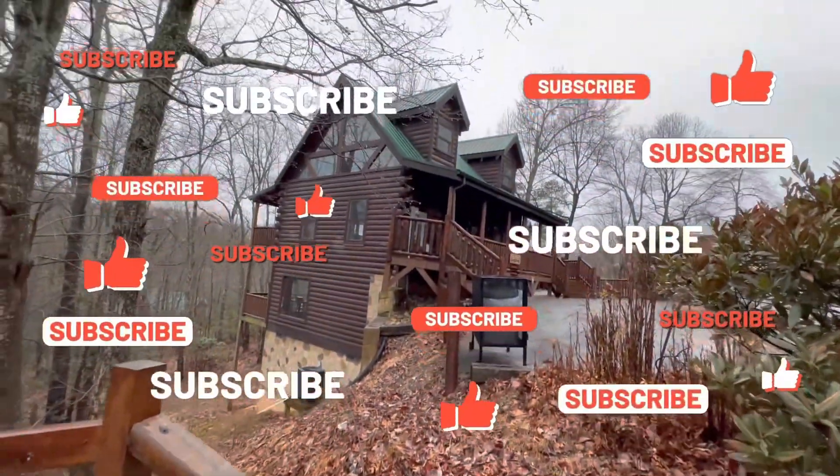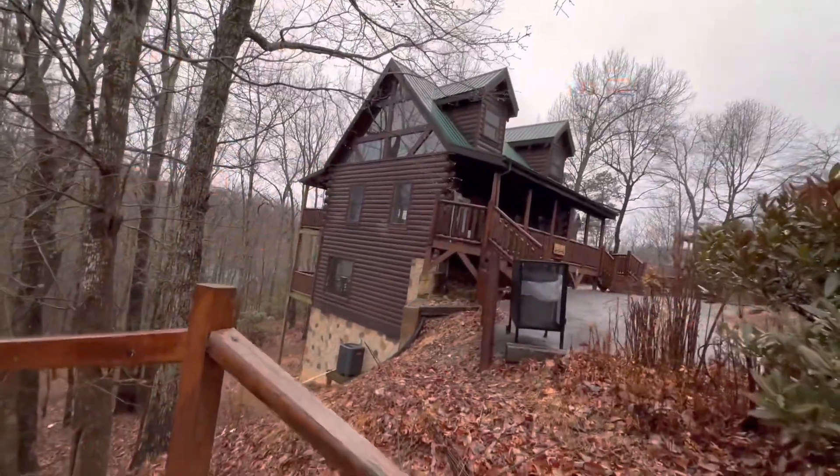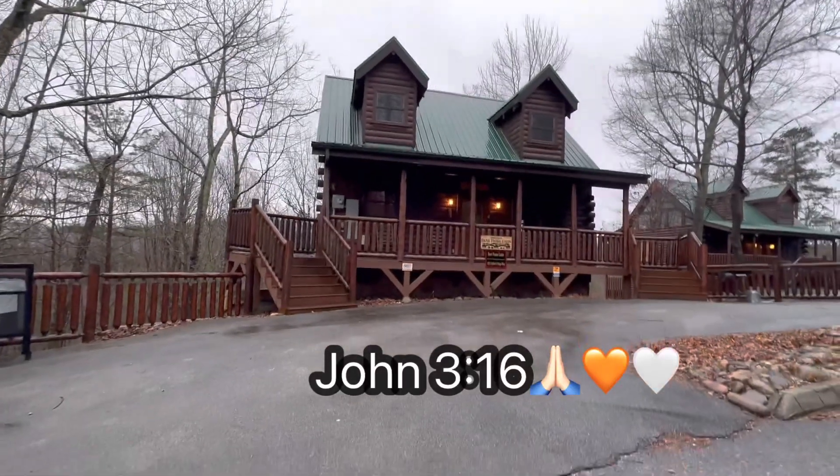Thank you for watching. This is American Patriot Getaways Cabin. I always have everything listed in the description and on screen if you want to rent it. We'll see you guys at the next cabin. Thank you, everyone.